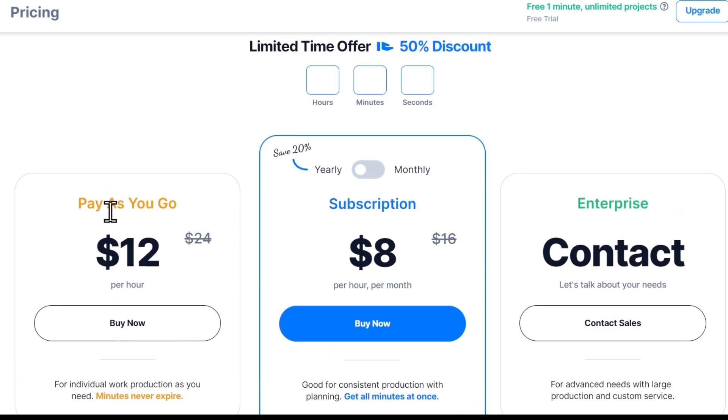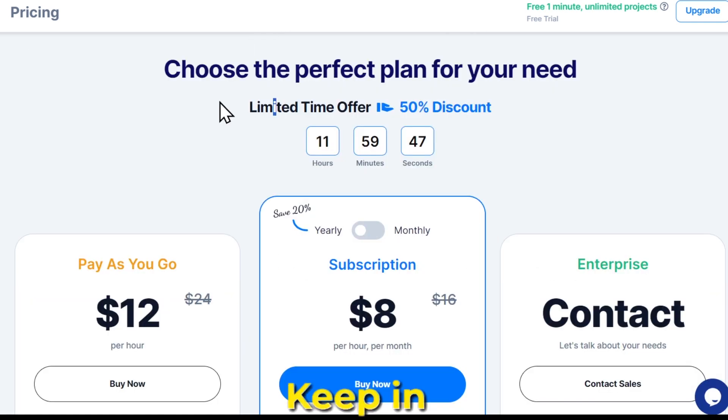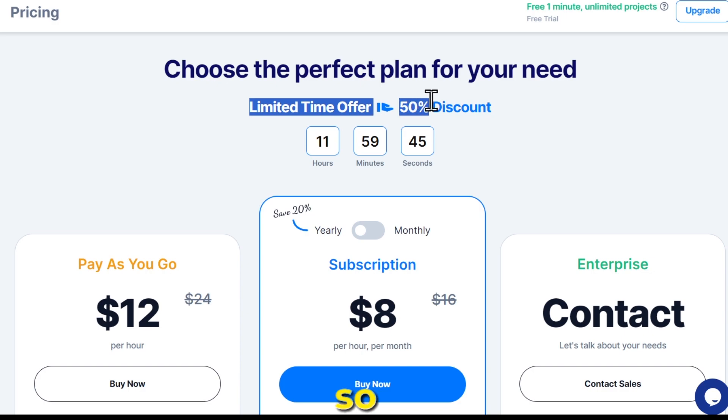When it comes to pricing, there are three plans available. I recommend going for the subscription plan, which is only $8 per month. Keep in mind, it's a limited time offer, so grab it quickly.